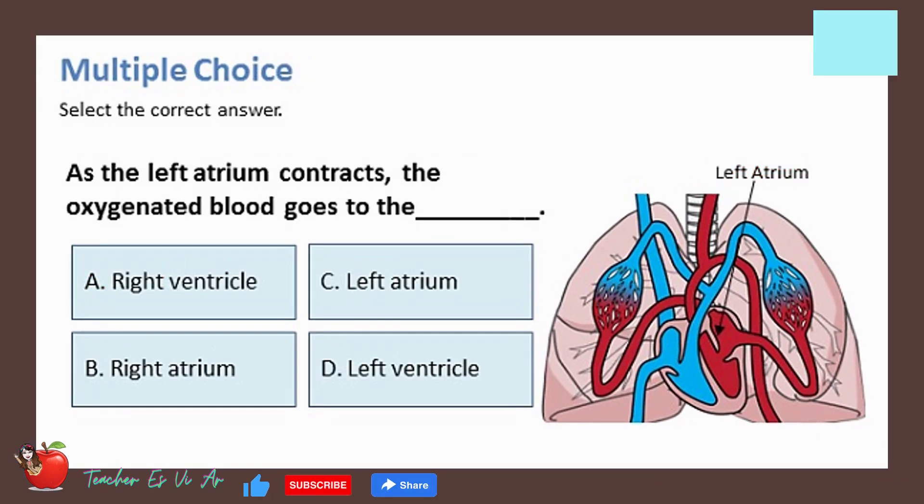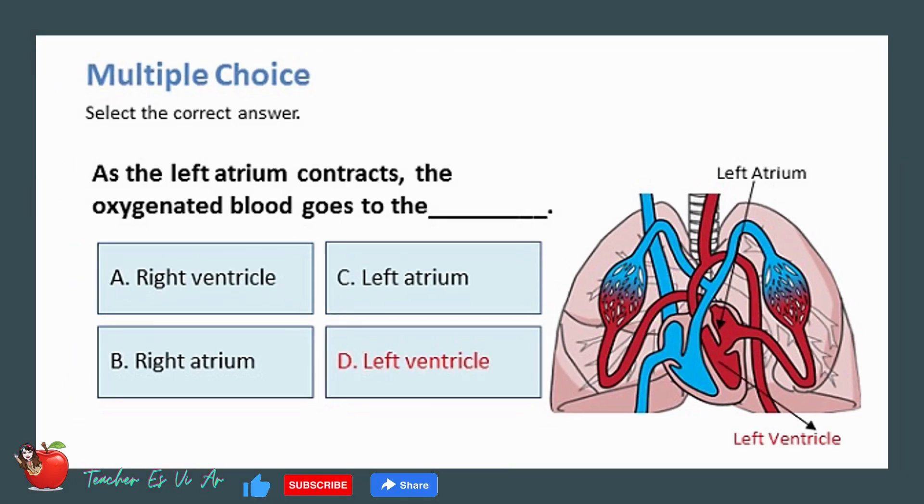As the left atrium contracts, the oxygenated blood goes to the _____. The correct answer is D — left ventricle.